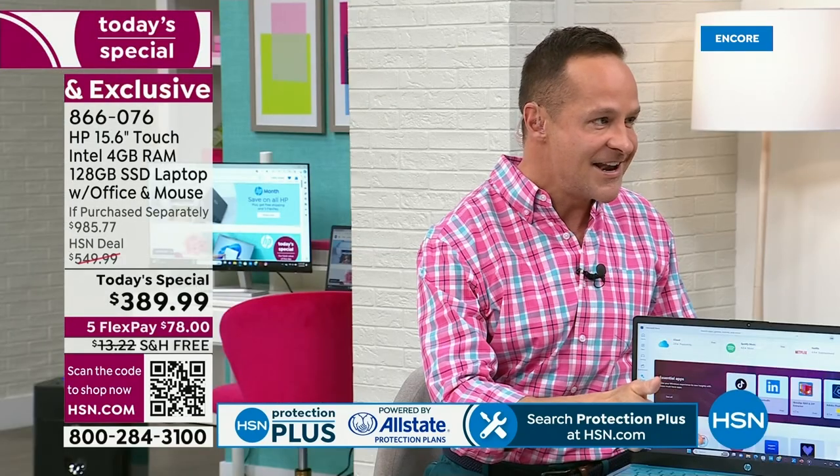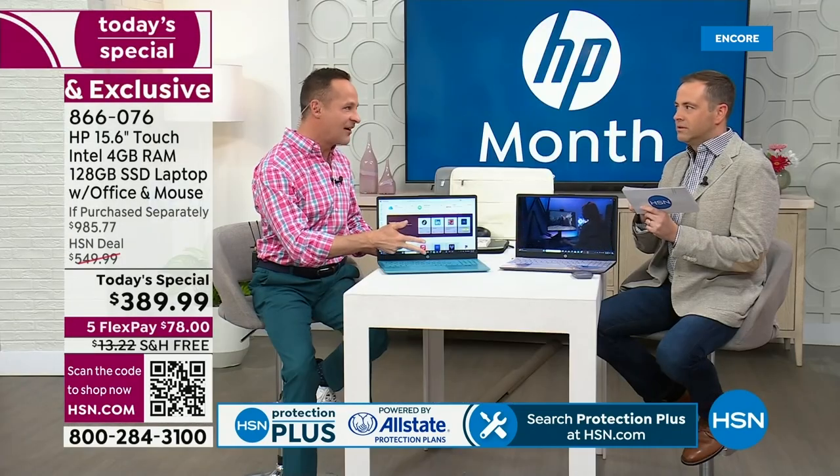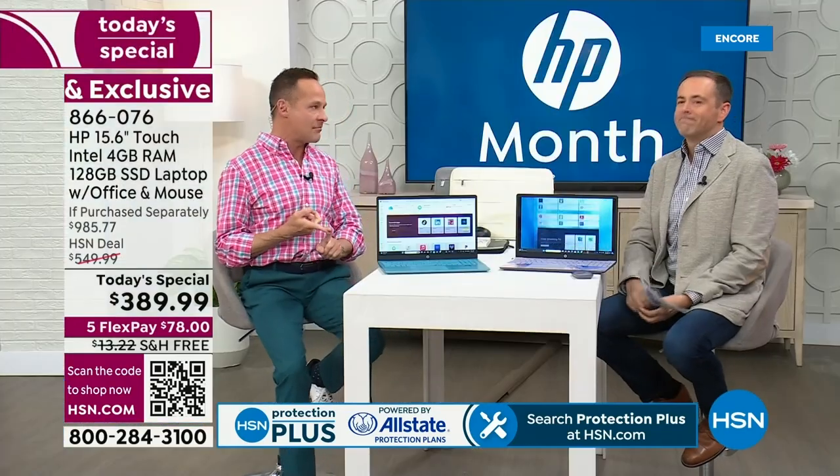Not April. Not May. Not June. Not until July — birthday month. So there are a couple of really good times a year to buy a computer at HSN. Definitely right before the holidays. This is HP month, and we do deals in HP month like you might not see — especially on a 15-inch touchscreen — again this year.